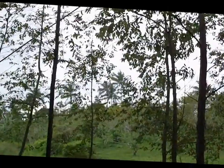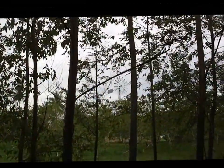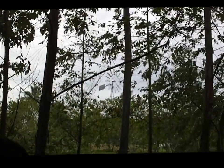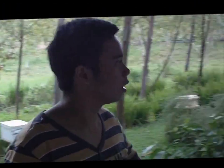There's a windmill there. That's the windmill. It generates electricity as an alternative to Meralco.